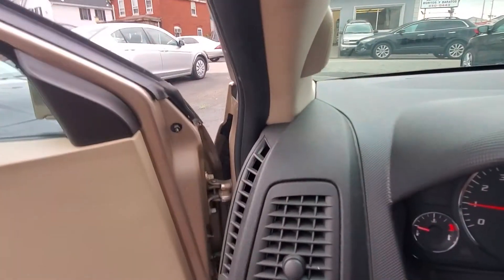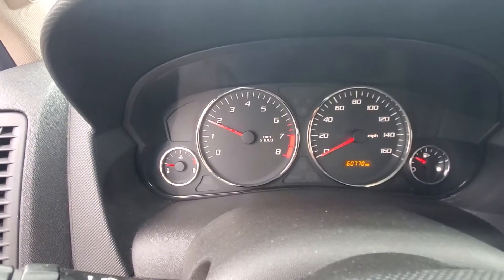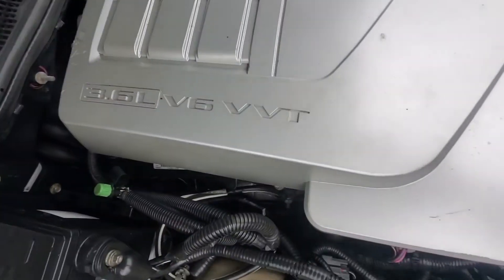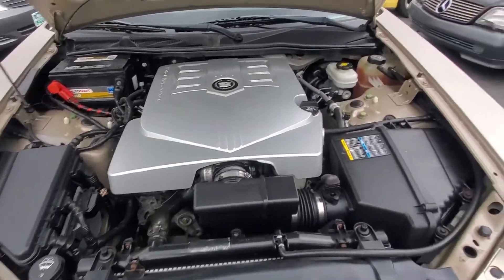Let's check out the engine and rev her up a little bit. This is, as I said, a 3.6 — this is the better engine for the CTS, and it's a very good engine. Here's your engine bay in nice condition. Engine sounds great — again, it's a 3.6, very nice condition, sounds great.